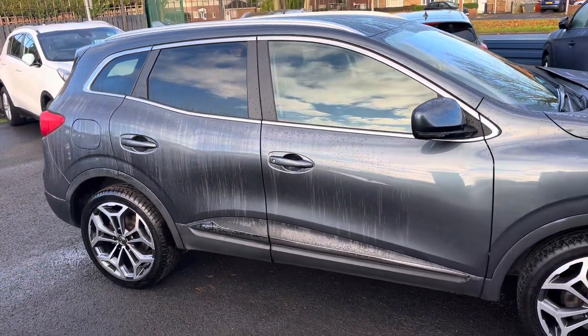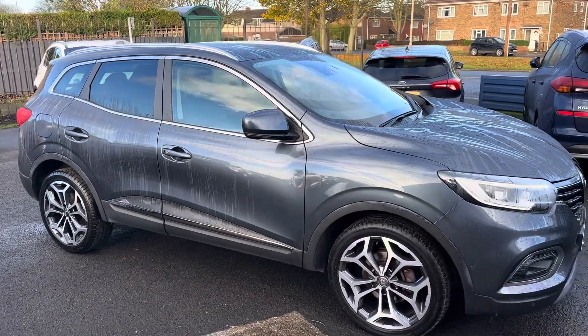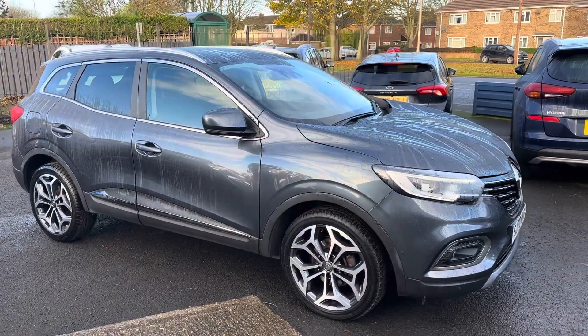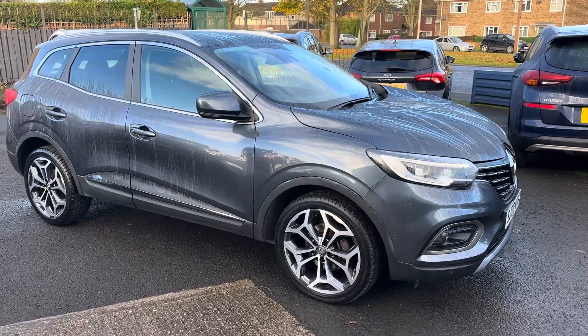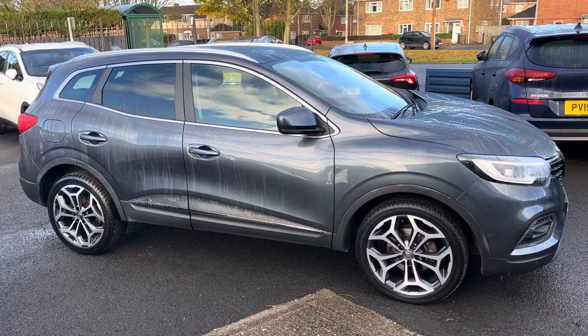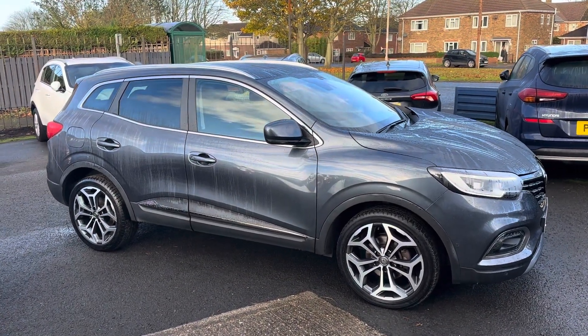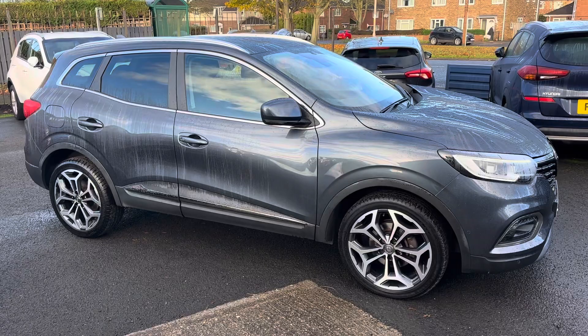Alternatively, you can check out our website for further information. If you are local and would like to come down, take a look at the car, or take it out for a test drive, feel free to come and visit us. We are a family-run business, first established in 1981, based on Wallow Road in Guidepost. Our postcode to find us is NE62 5NR.